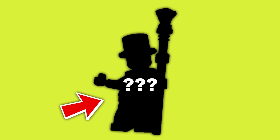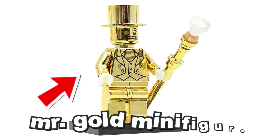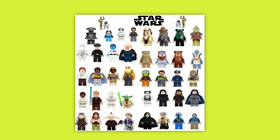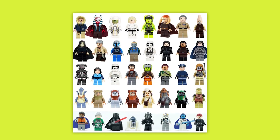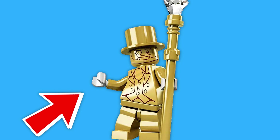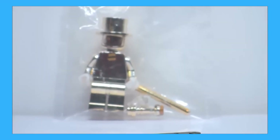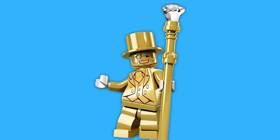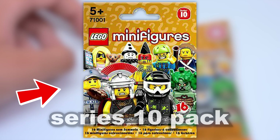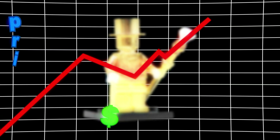Starting off, we're going to look at a minifigure that's so rare, people actually try to sell replicas of it. The Mr. Gold figures are worth about $9,000 today, but some professionally graded and authenticated figures can go for upwards of $30,000. What makes this figure so rare is the fact that there were only 5,000 ever made, and you had to get one out of sheer luck. The only way you could get one was by buying a Series 10 collectible pack, and due to their extreme rarity, Mr. Gold figures can command extremely high prices.